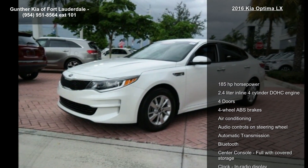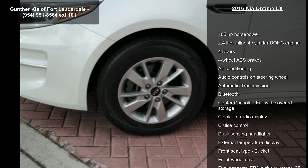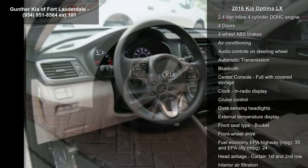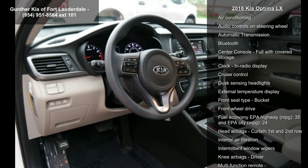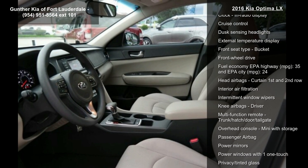This vehicle's top features include 185 horsepower, a 2.4-liter in-line 4-cylinder DOHC engine, 4 doors, 4-wheel ABS brakes, air conditioning, and audio controls on the steering wheel.